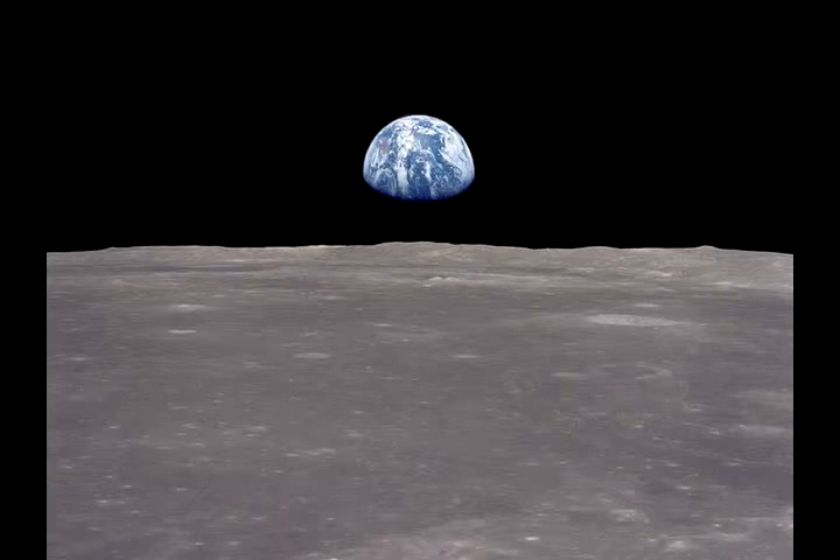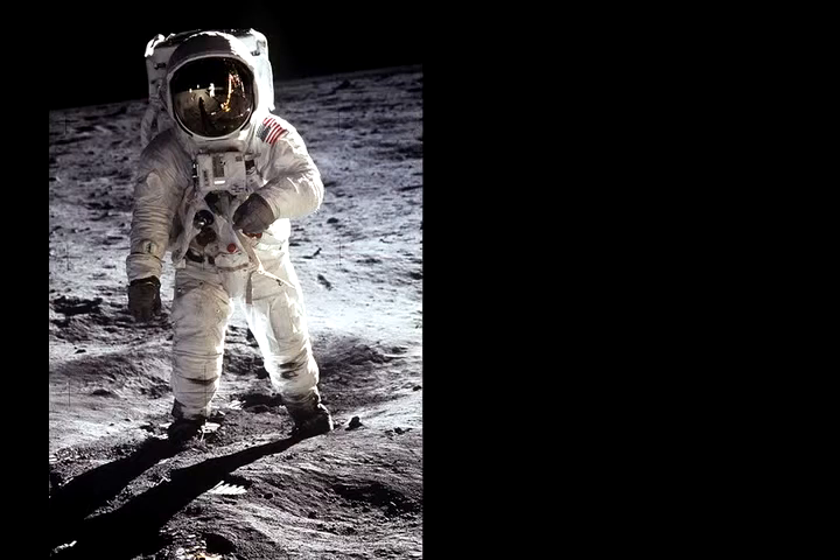It's been 40 years since humans first set foot on the moon. And when we go back, unlike the Apollo missions, we'll have robots to help out. What we're trying to do is figure out how best to divide the work between humans and robots.